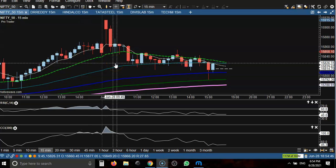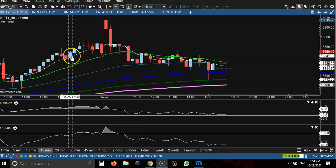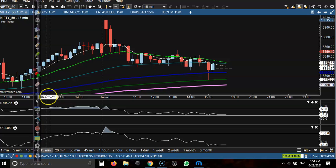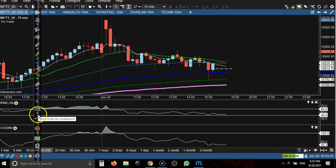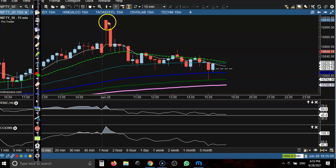This is Nifty on the 15-minute chart. Today we have not seen any buy opportunity. Price just opened a gap up at an all-time high around 15900, and after that price just dropped almost 100 points. We are about 100 points from that area to this level. Basically the trend is an uptrend on the larger timeframe, so that is why we are looking for buys.